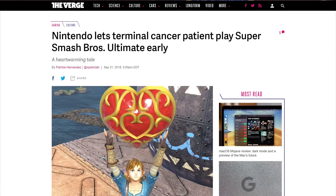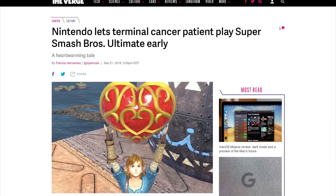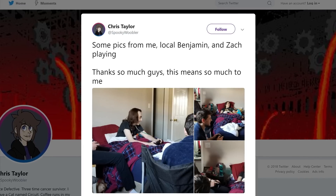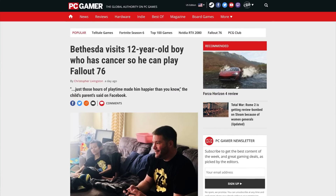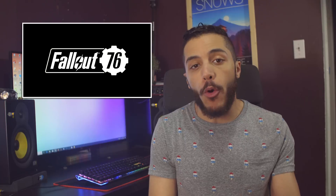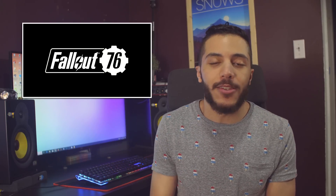Moving on to gaming — two companies, Nintendo and Bethesda, took the time to lift the spirits of two cancer patients by letting them play unreleased games. In Nintendo's case, two reps visited Chris Taylor with the E3 demo of Super Smash Bros. Ultimate, and he got to play it for three hours with a friend, his mom, and his brother. For Bethesda, they visited a 12-year-old boy from Virginia and brought a copy of Fallout 76, which he had pre-ordered but unfortunately thought he might never get to play. I really have to give props to both companies — it's an awesome thing that they did.